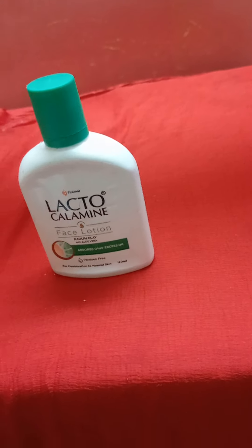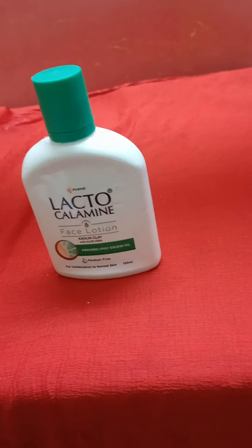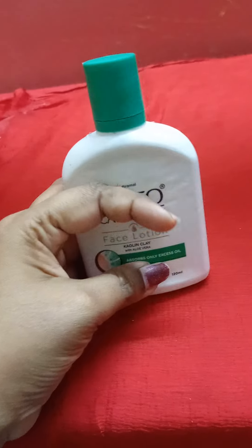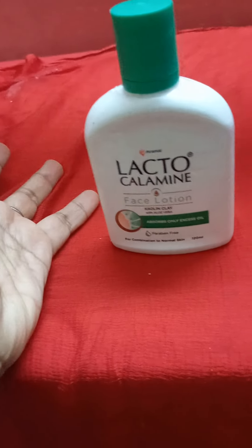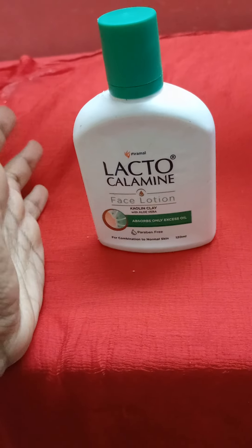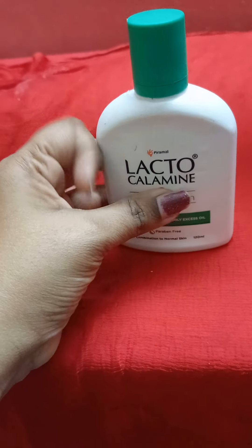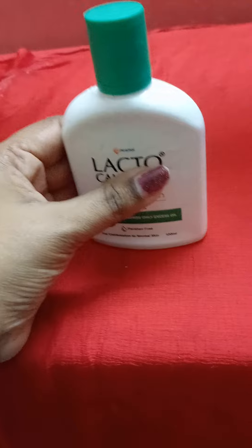It helps with pimples, acne, dark spots, blackheads, whiteheads, and clogged pores. The kaolin clay removes excess oil and unclogs the skin. Zinc oxide ensures pores are not clogged. Pimples and blackheads are treated effectively. Aloe vera provides natural moisture.